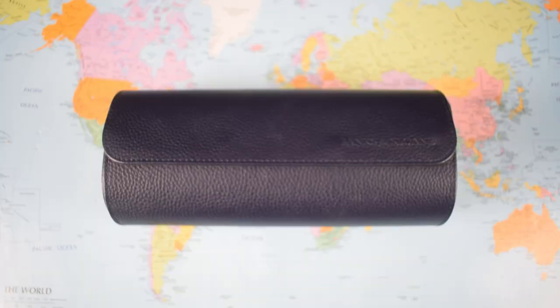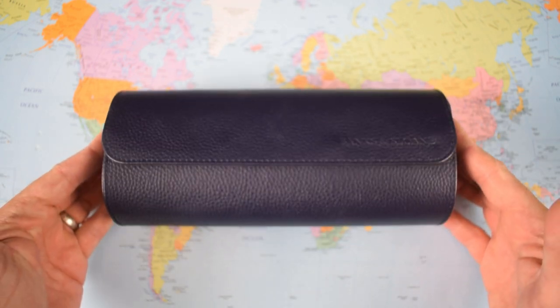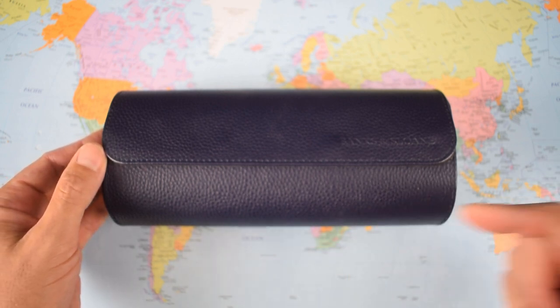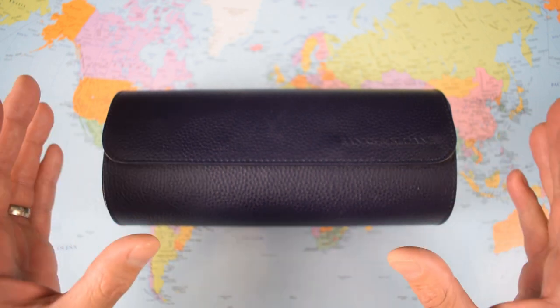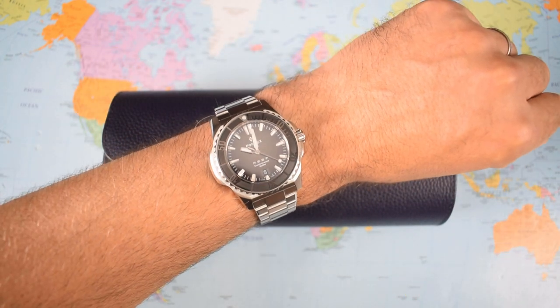My goodness, that was probably my most verbose introduction ever and it ended on a double negative - English scholars will not be impressed. Anyway, let's get on with it. Three watches in the roll and one on the wrist. I'm going to start as usual with the one on the wrist - it was the one that really had to be here.